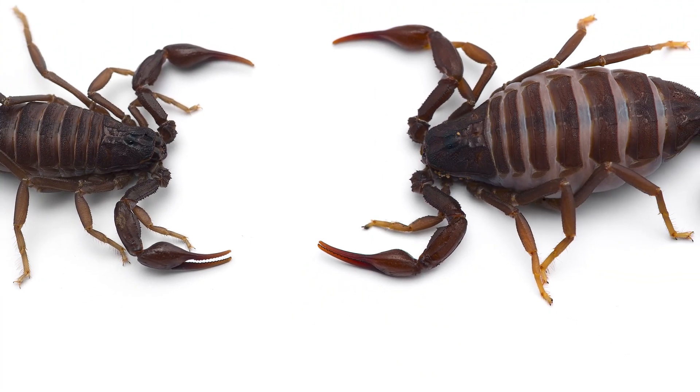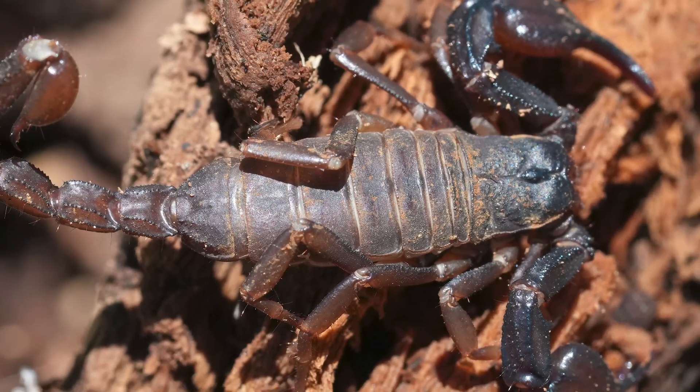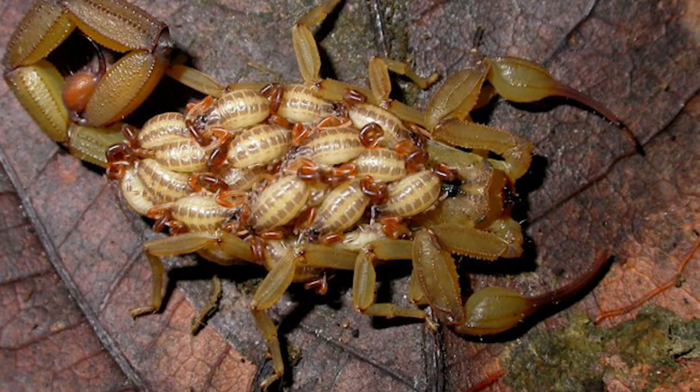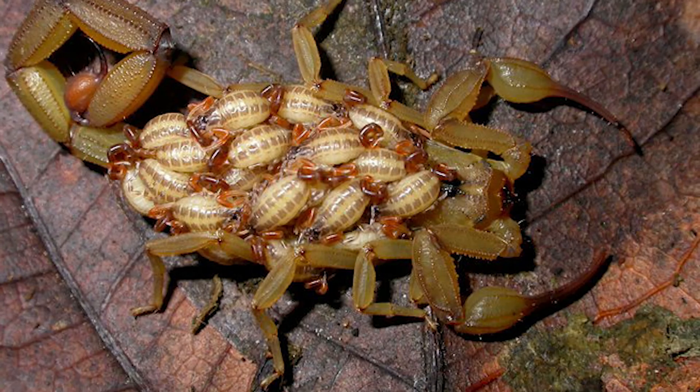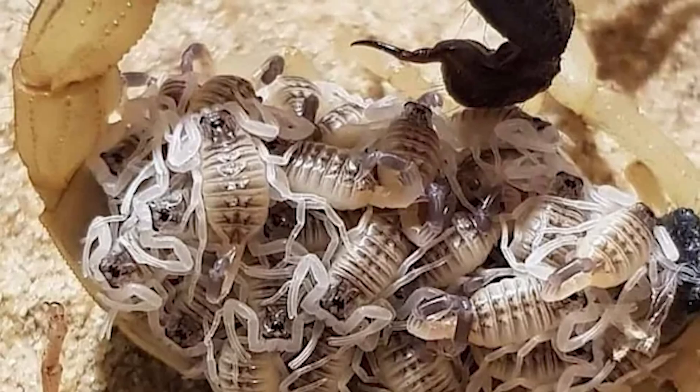Reproduction in scorpions is a delicate process. After a complex courtship dance, the male deposits a sperm packet that the female picks up to fertilize her eggs. Depending on the species, the female may give birth to live young or lay eggs.